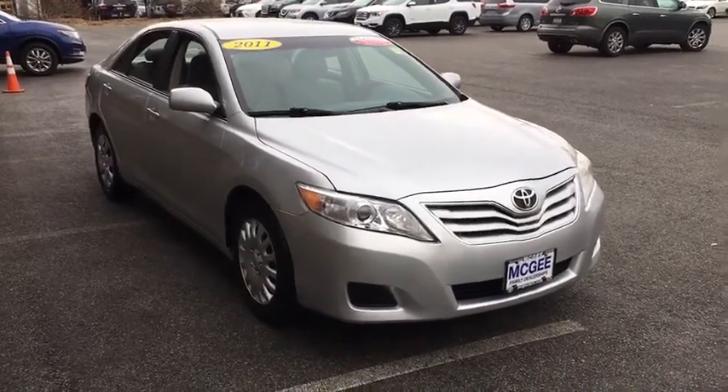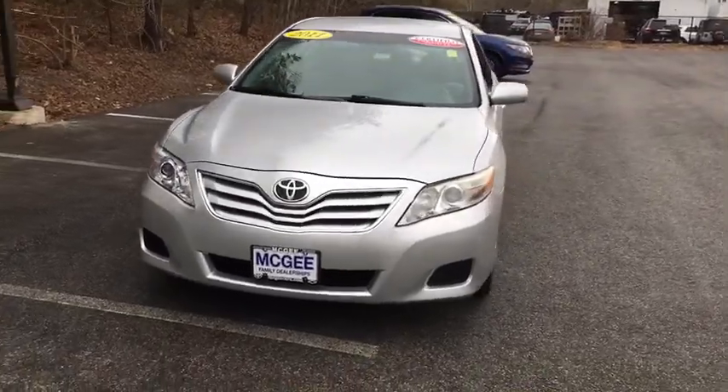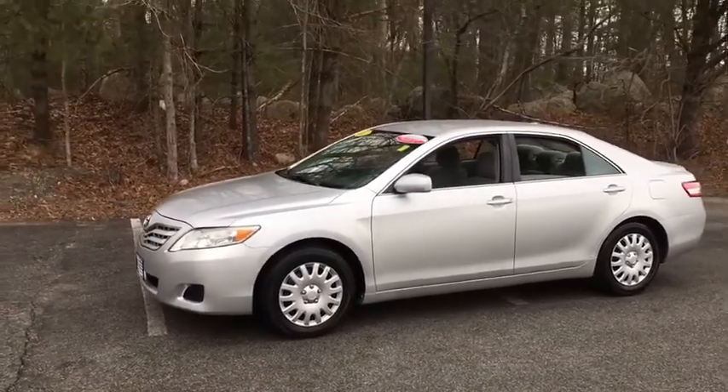2011 Toyota Camry. The Toyota Camry is an affordable, mid-sized car — reliable and a great, comfortable commuter car. This vehicle has less than 110,000 miles.